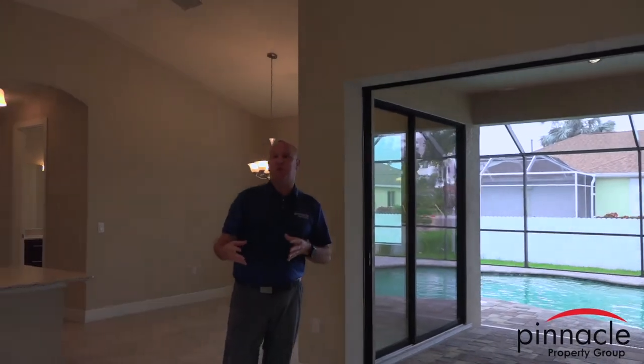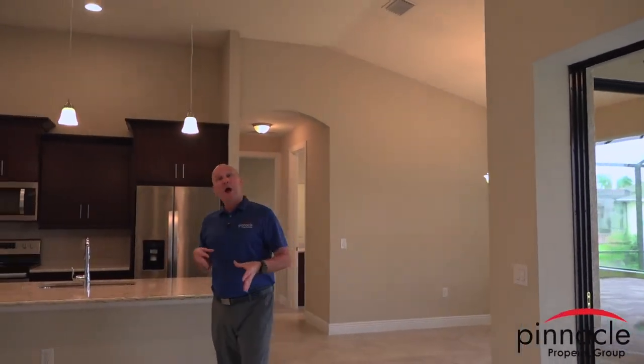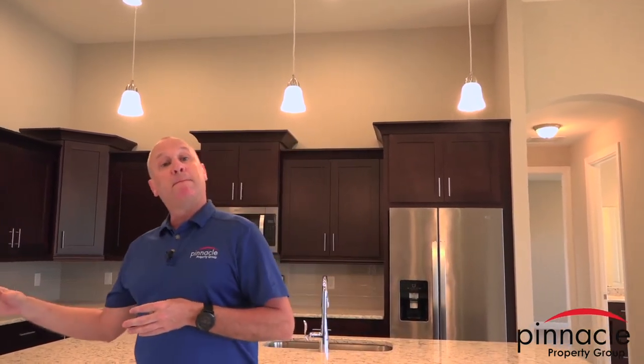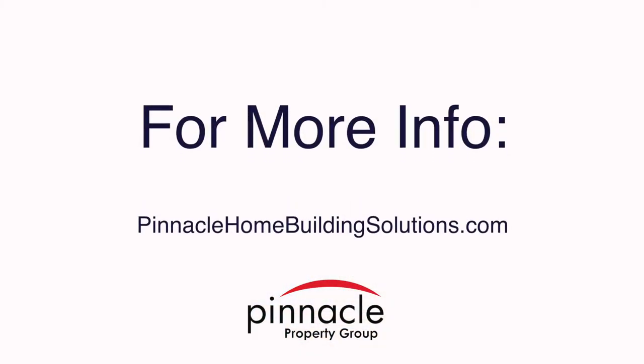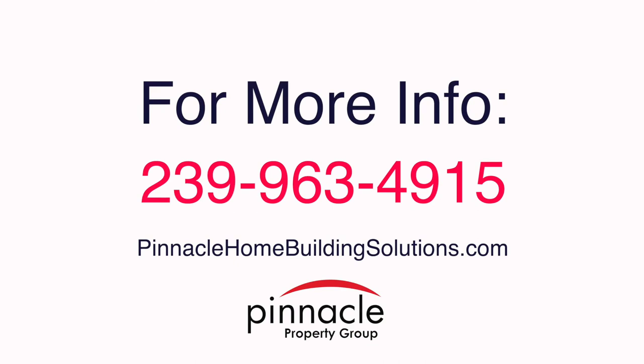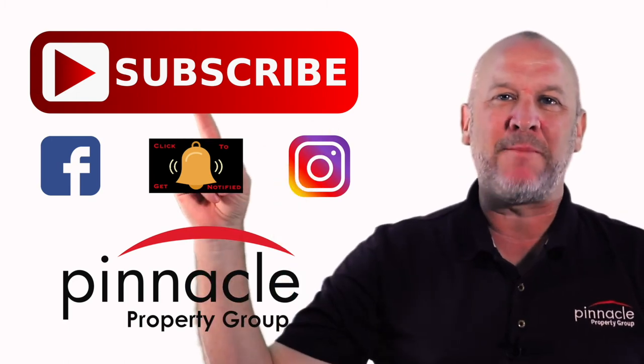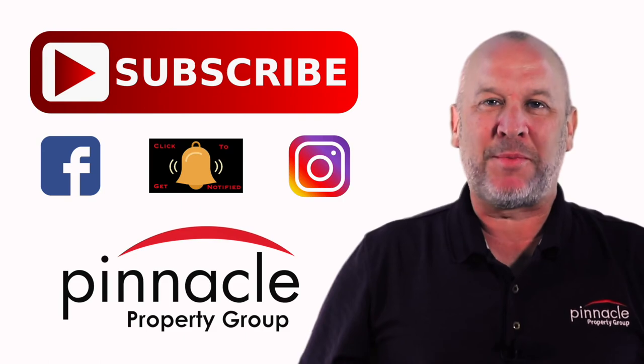Thank you for watching. We're also going to do another video going over all the upgrades and different features you can add, with a walkthrough of our Sailfish model showing all the additional upgrades. You can watch this video to see what's included, then watch the Sailfish walkthrough to see upgrade options. Please like, share, and hit that subscribe button. Until next time, I'm Brian Lund with Pinnacle Property Group.